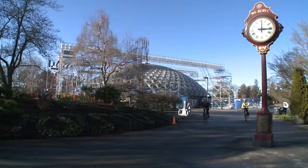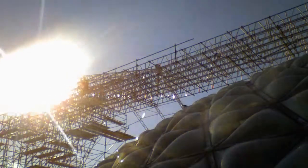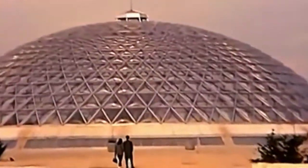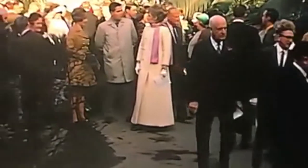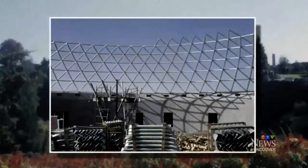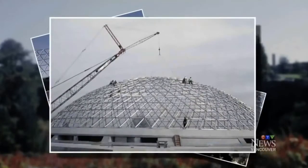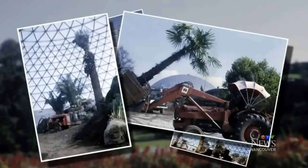We want to preserve this for future generations and get it looking as pristine as we can make it, as much as it was on the day it opened. When it opened 45 years ago, the Bloedel Conservatory was one of the largest triadetic domes in the world, and for decades it was a reliable draw.